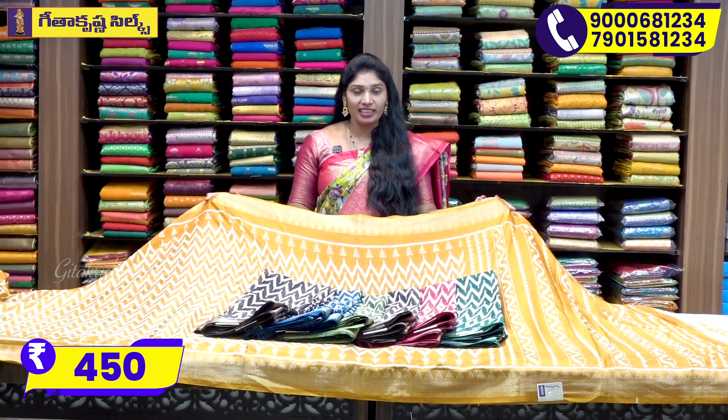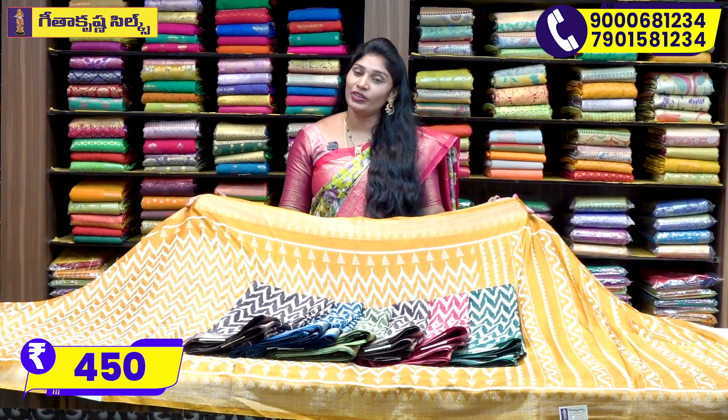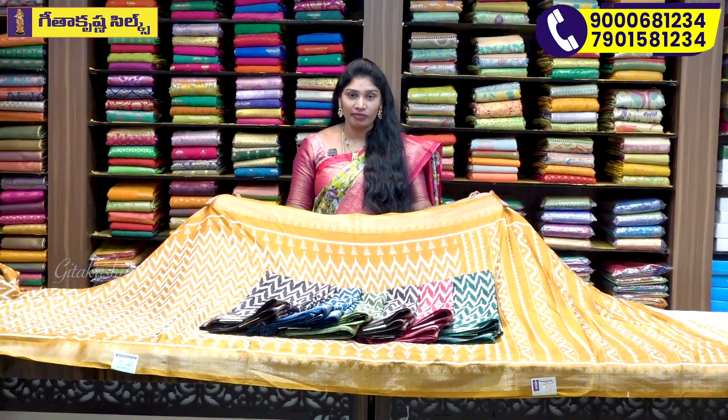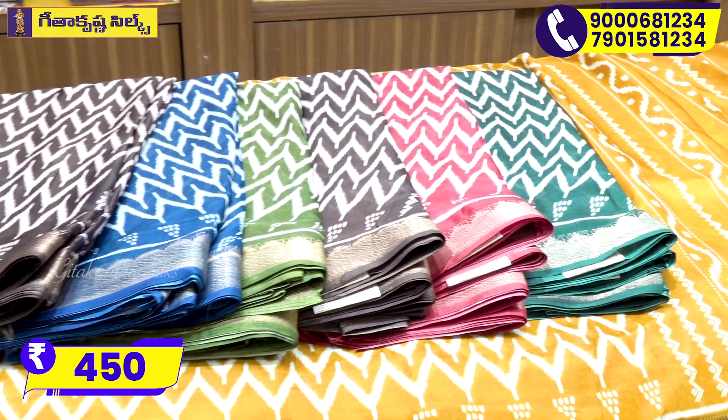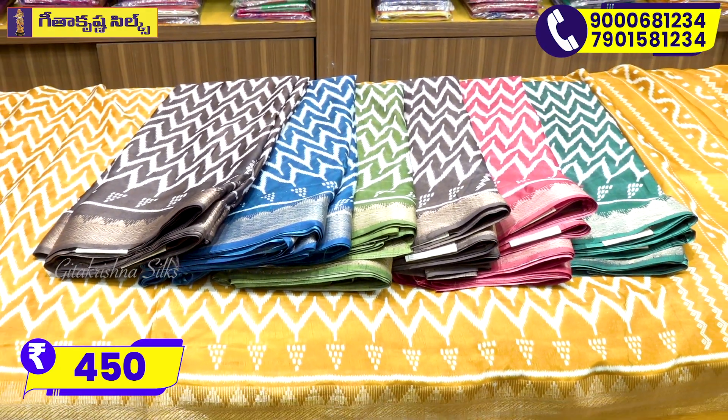We have a COD courier order available. We have free shipping here.